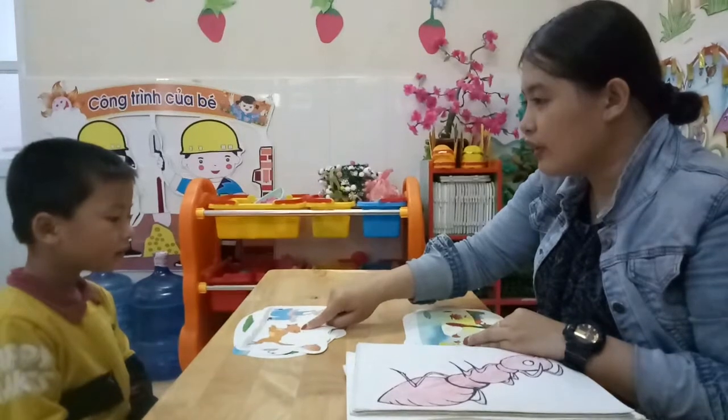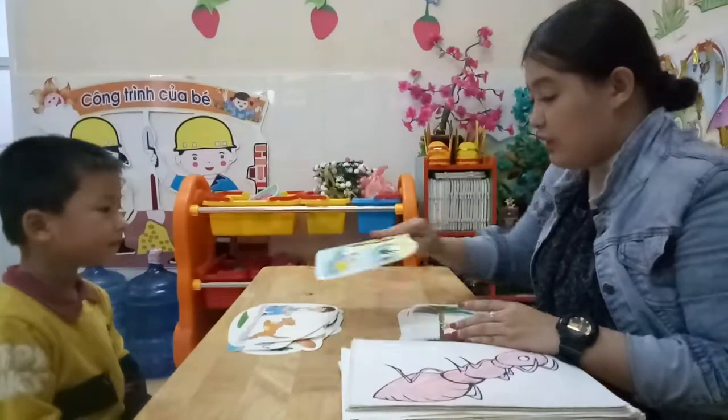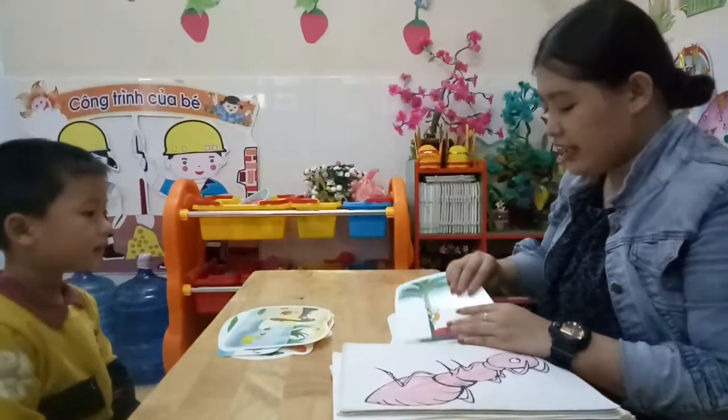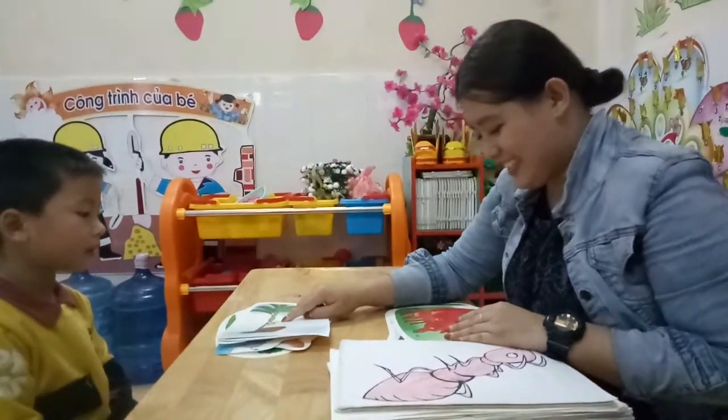And this one? Dog. It's a dog. And how about, what are these? Dog. And this is what? Monkey. Cat. It's a cat.